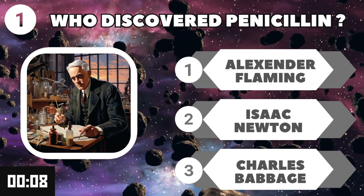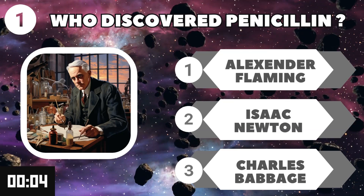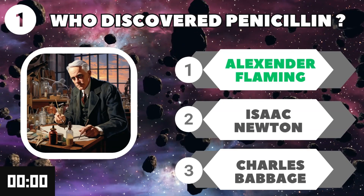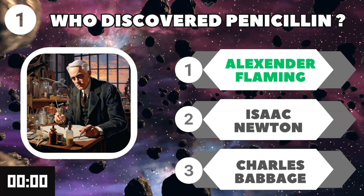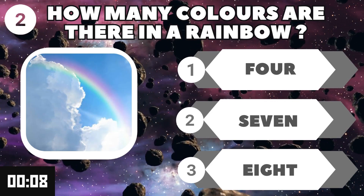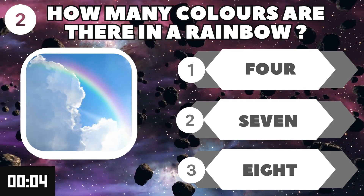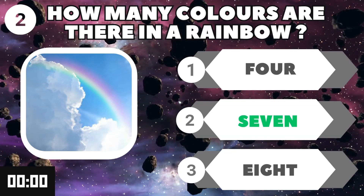Who discovered penicillin? The answer is Alexander Fleming. How many colors are there in a rainbow? And the answer is seven.